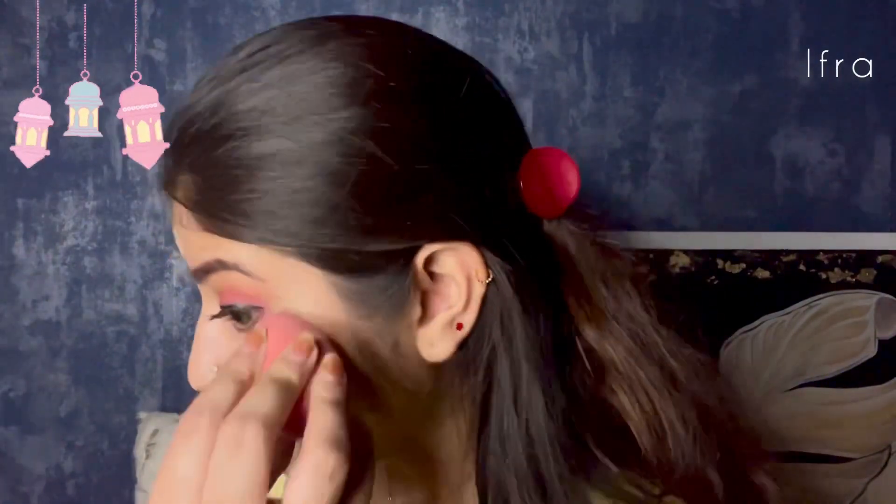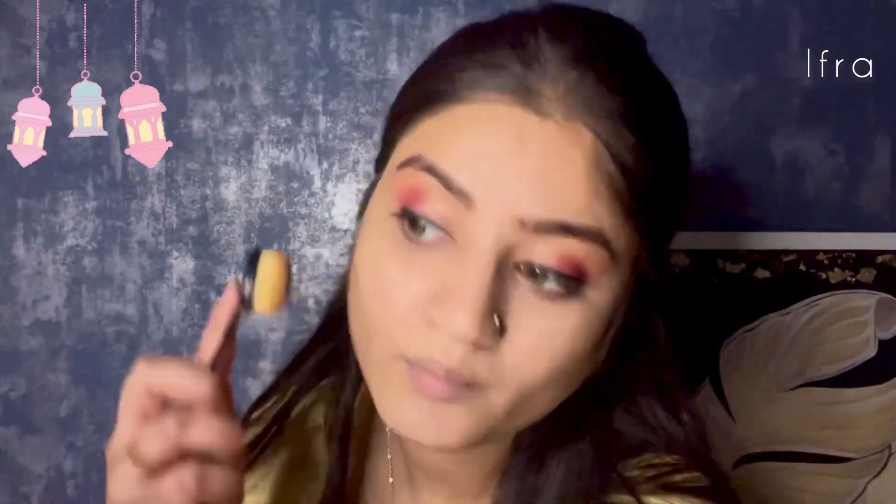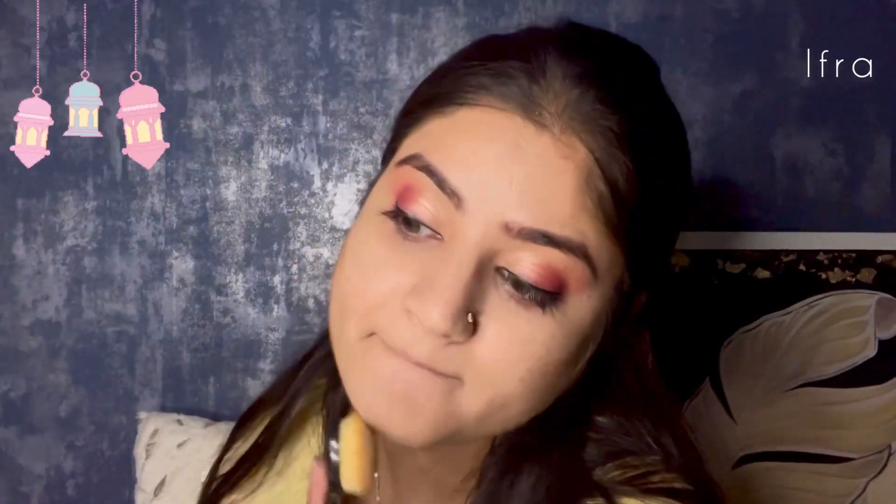Next I used Kiko Milano Daily Protection BB Cream with SPF 30 in shade 03 Honey, because I don't apply a lot of makeup. I then used Krylon Dermacolor Concealer wherever needed — on the bridge of the nose, eyes, and spots — and blended it well. For contouring I used Insight's HD Color Corrector Palette, taking a dark brown shade to give a more chiseled look to my face.